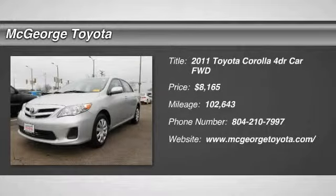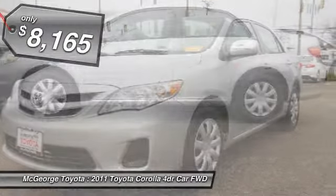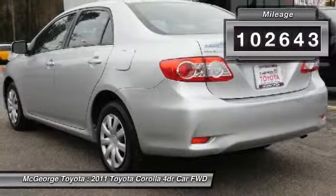The 2011 Corolla. The Corolla is still a great option for those who want dependability, comfort, and value, and is priced below $10,000. This vehicle has less than 105,000 miles.